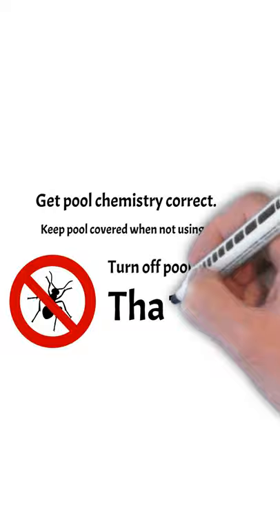So that's it. Please visit www.pestprints.com for various pest control guides and PDFs that you can download. Please like and subscribe and we'll see you on the next video. Thanks for watching.